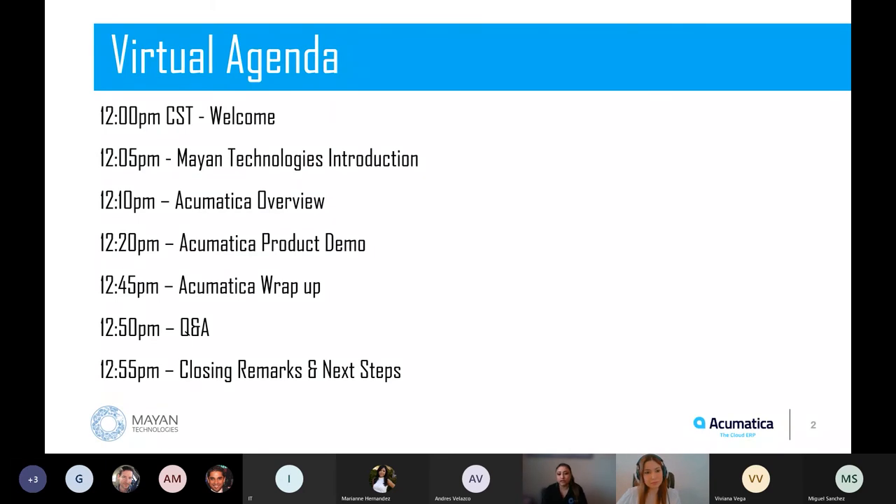Then I'll introduce Acumatica, which is the fastest growing ERP out there right now. We'll talk about why it is a software we have decided to partner with, and why small and mid-sized companies are choosing Acumatica over other solutions. After that, I will hand it over to Dora, and she will be doing a demo about some of the main functionalities of Acumatica. For each one of our lunch and learns, we try to focus on a different aspect of Acumatica.